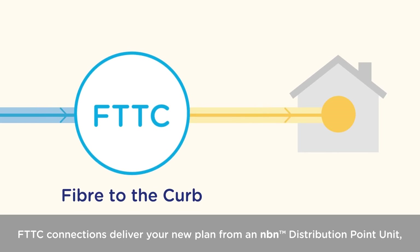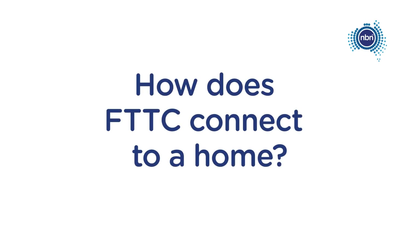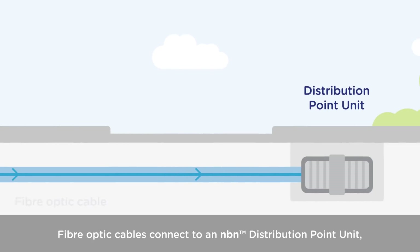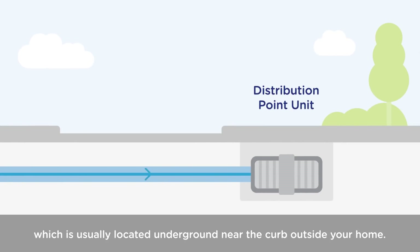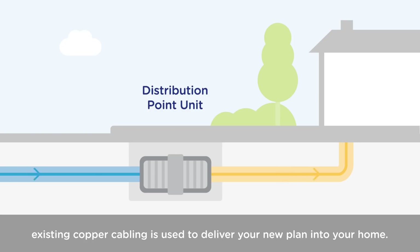FTTC connections deliver your new plan from an NBN distribution point unit through the existing copper network and into your home. Fibre optic cables connect to an NBN distribution point unit, which is usually located underground near the curb outside your home. Then, from the distribution point unit, existing copper cabling is used to deliver your new plan into your home.